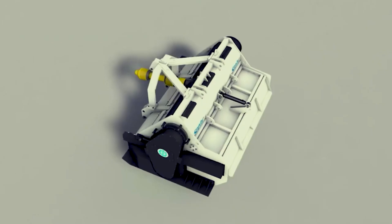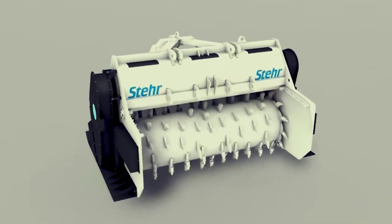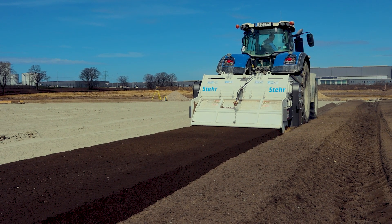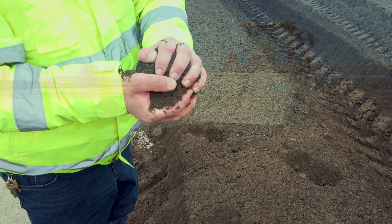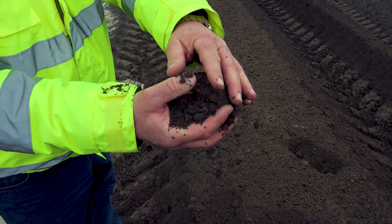The optimal arrangement of the milling teeth results in an optimal fine-grain milling pattern combined with the best, even mixing of the soil. Precisely these characteristics are subject to the main criteria for soil stabilization, and all soil experts pay special attention to them.